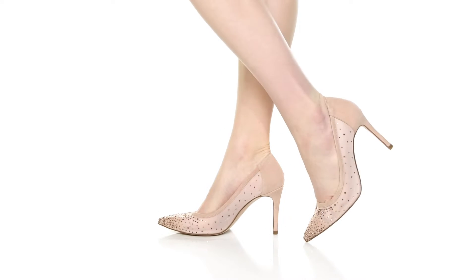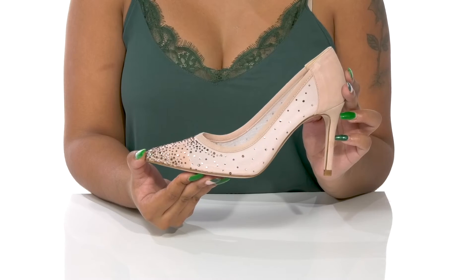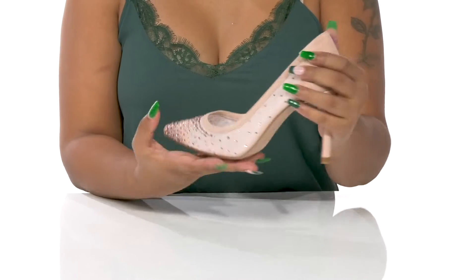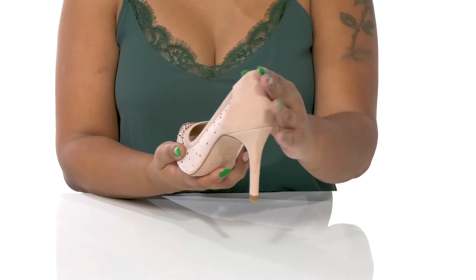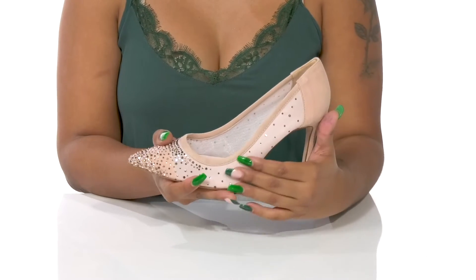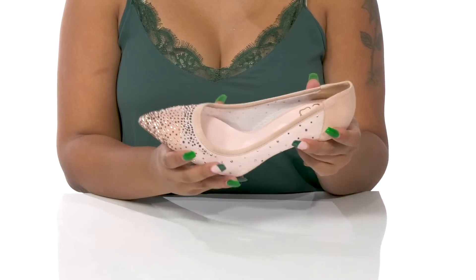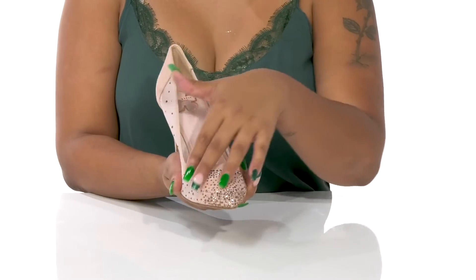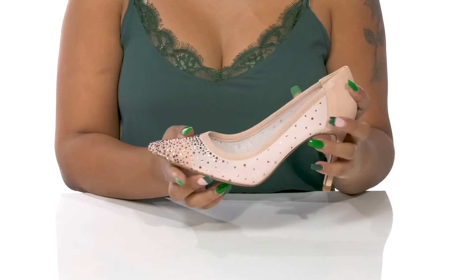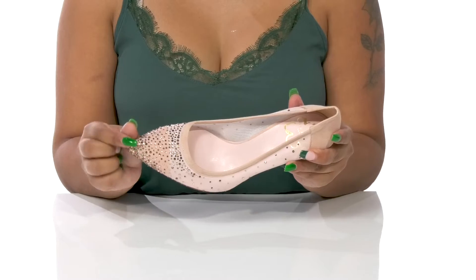Sparkle and shine like the star that you are when you rock these beautiful stiletto heels by Ted Baker. You'll simply adore this beautiful suede upper that has this wonderful design at the heel counter and around the collar, but has this lovely textile that gives you a mesh, giving you lots of breathability. That mesh is decorated with multi-colored gems and jewels that'll give you lots of shimmer and shine.